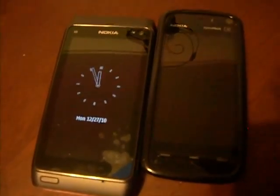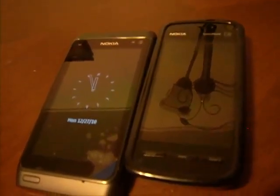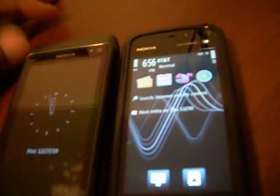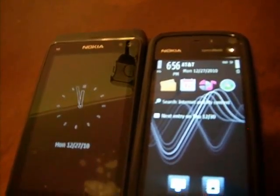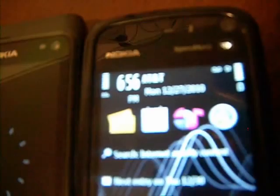Hey, this is Anthony F. from MobileLove.info, and here we're doing a quick test comparison of Nokia's first touch screen phone, the Nokia 5800, compared to now their latest touch screen phone, the Nokia N8. See how fast time has flown — about a year's difference. Nokia has jumped in with both feet with the all touch screen phones.